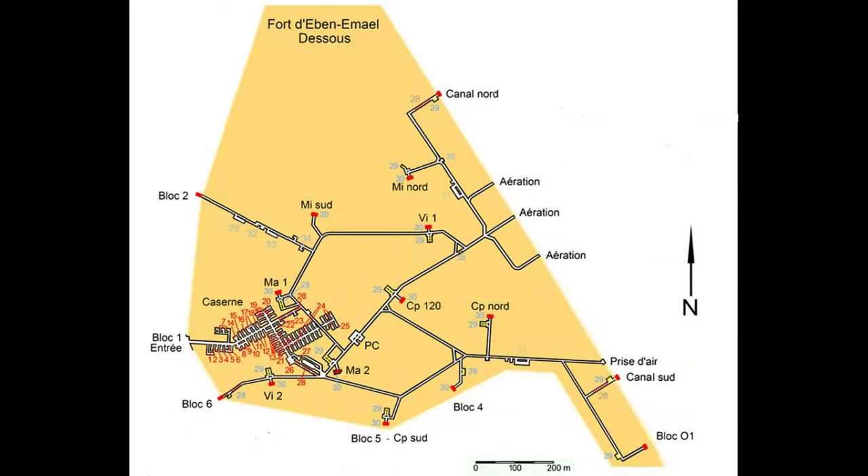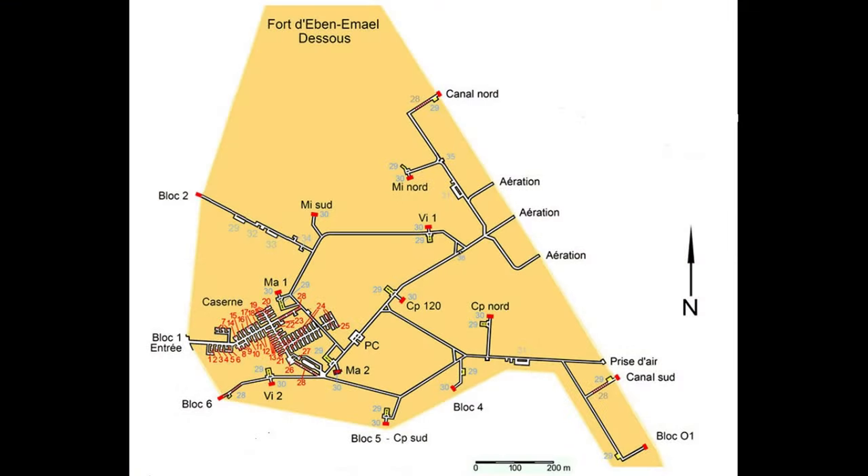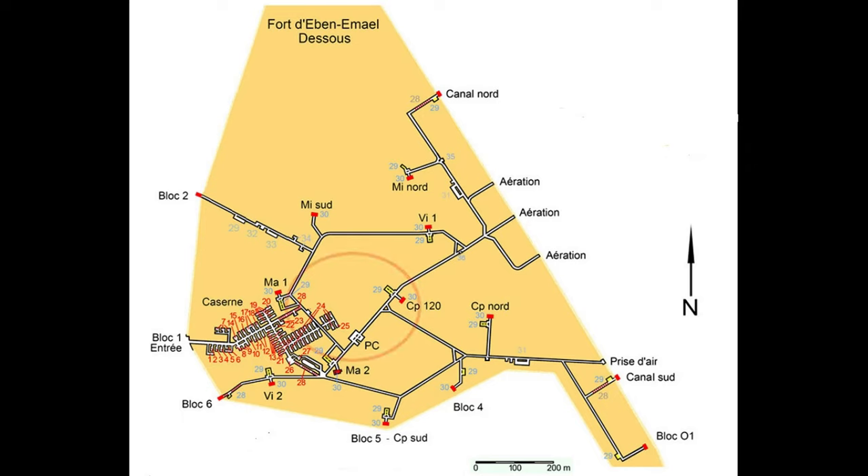For the first part of this video, we will look at the ground floor rooms and the everyday running of the fort. We'll check out the defensive structure at the entrance and what's left of the DFS 230 gliders that landed on top of the structure back in 1940. The second part will be the upper floors, including where the fort's defences are coordinated, the VZ1 75mm guns, damage done by one of the hollow charges below the casemate of Maastricht 1, and the air and gas filtration system.